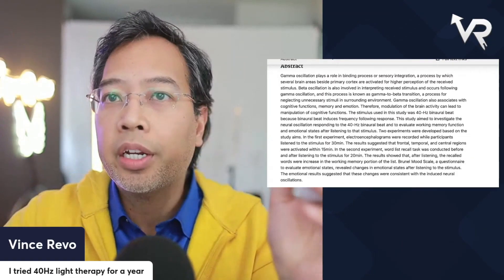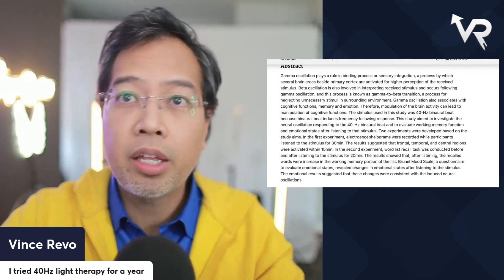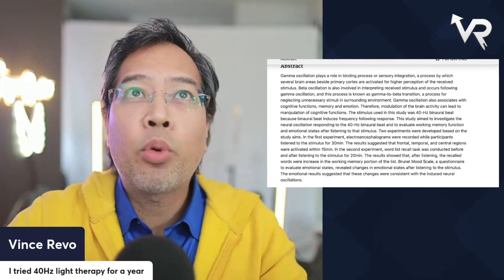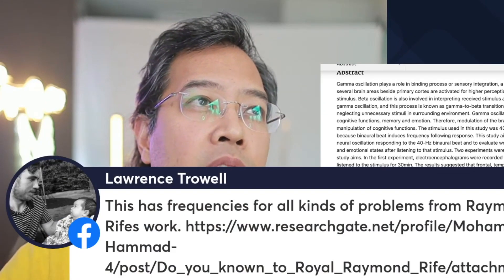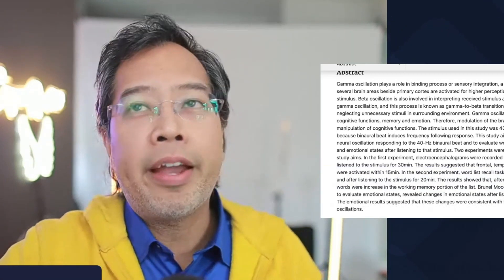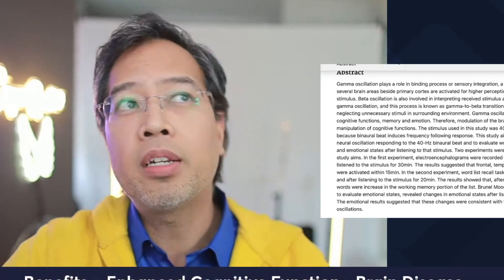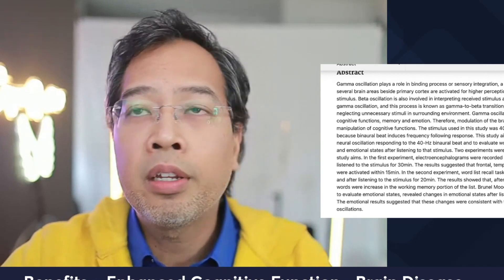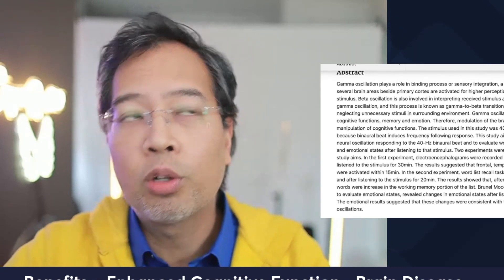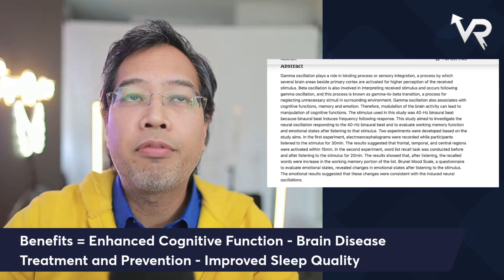If this is something that could help you, check it out at ediblelights.com or gammacure.com. This is everything brain-boosting here with Vince Revo. There's a lot of evidence now that light therapy works, and in my experience the three main benefits we've experienced are better emotional regulation, enhanced cognitive functioning, better memory, and improved sleep quality.